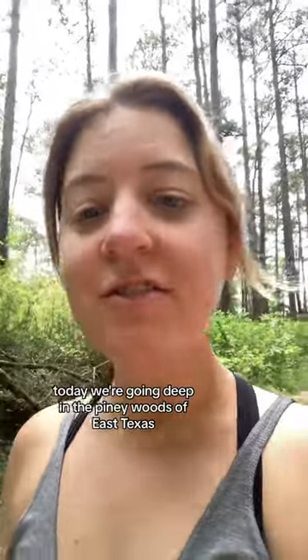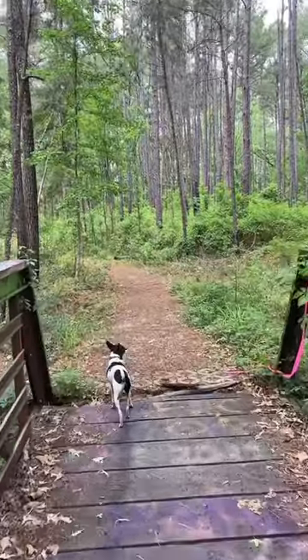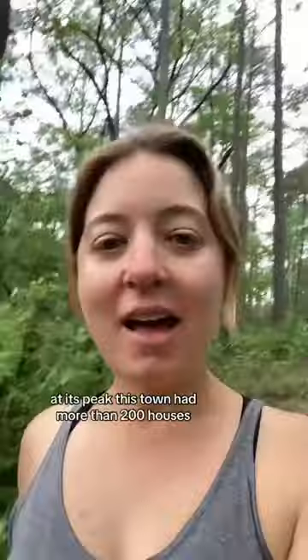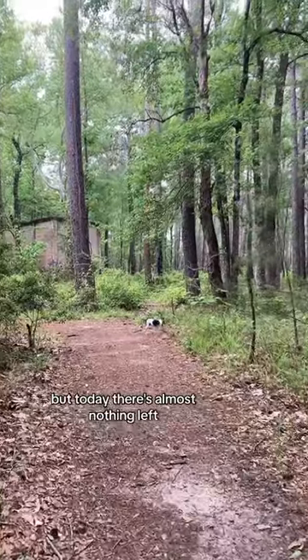Today we're going deep in the piney woods of East Texas to explore a site that dates back to 1905. At its peak, this town had more than 200 houses, two churches, two schools, a hotel, and a store. But today there's almost nothing left.